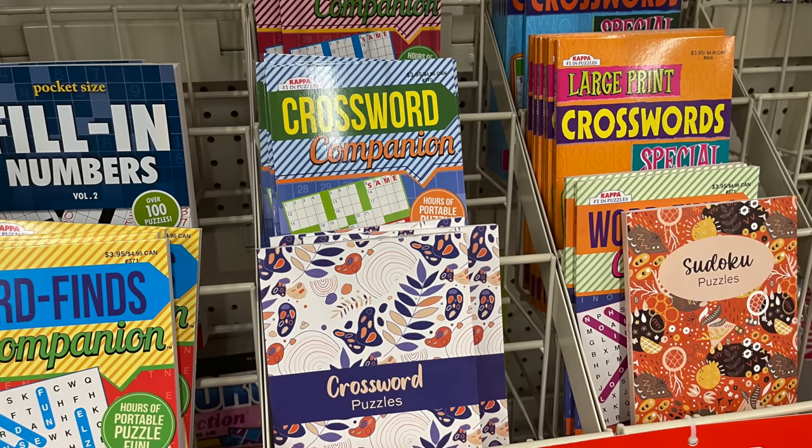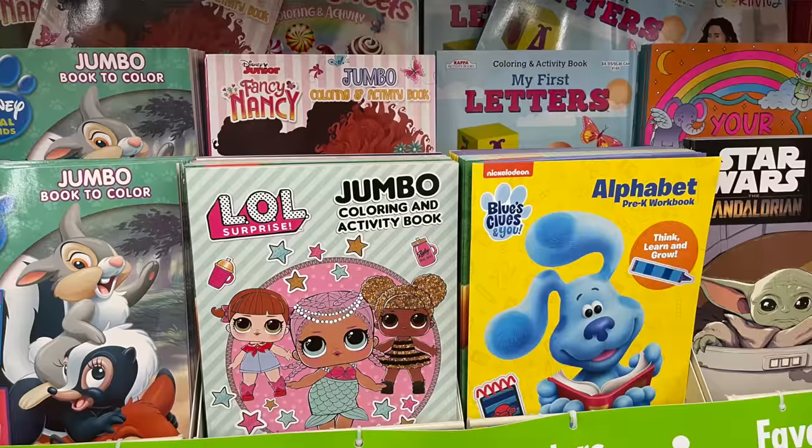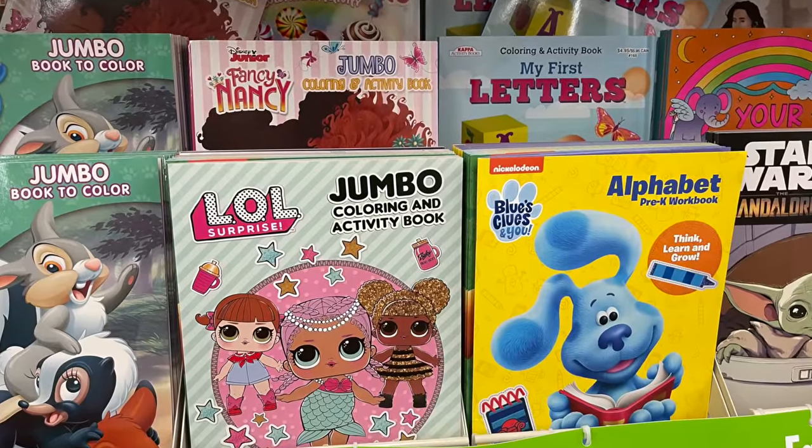If you're cruising with kids, pick up some sand toys and bring them to the beach. Consider placing those sand toys in a mesh laundry bag — it's very handy so you don't have sand all over everything, and they may get shaken out by the time you get back to the ship. Dollar Tree is also a great place to pick up activity books, coloring books, crossword puzzle books, and Sudoku books — especially if you're flying or doing a road trip.